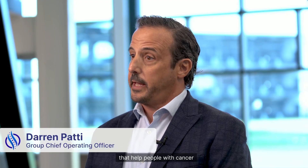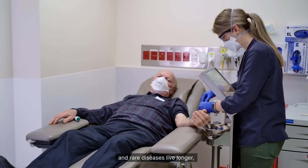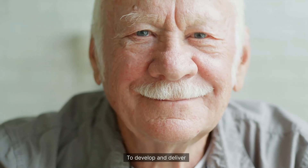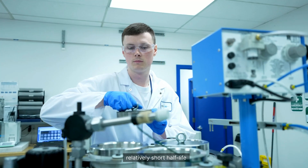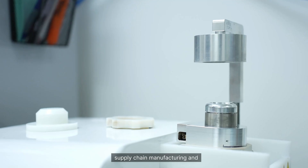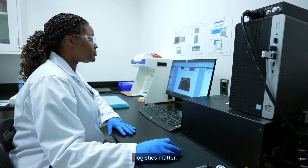At TLX, we are driven by a common purpose: to create products that help people with cancer and rare diseases live longer, better quality lives. To develop and deliver radiopharmaceuticals, which have a relatively short half-life, and due to their unique properties, supply chain, manufacturing, and logistics matter.